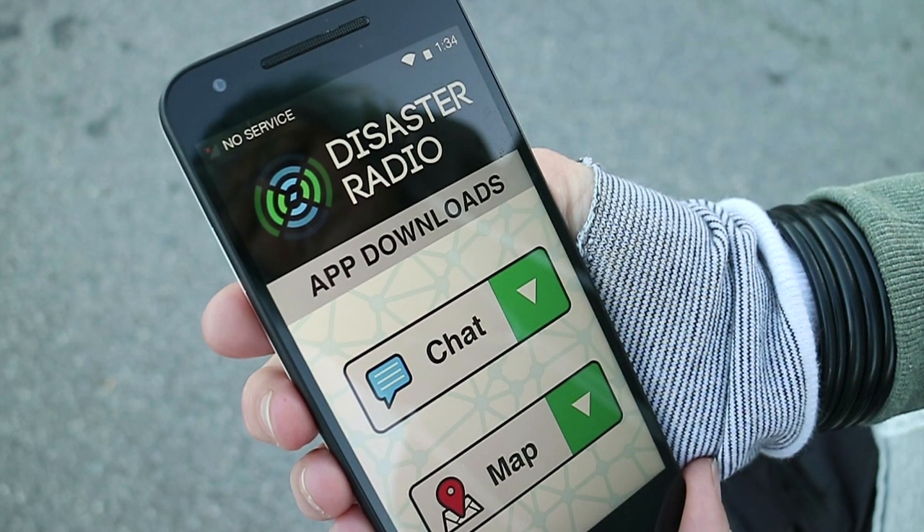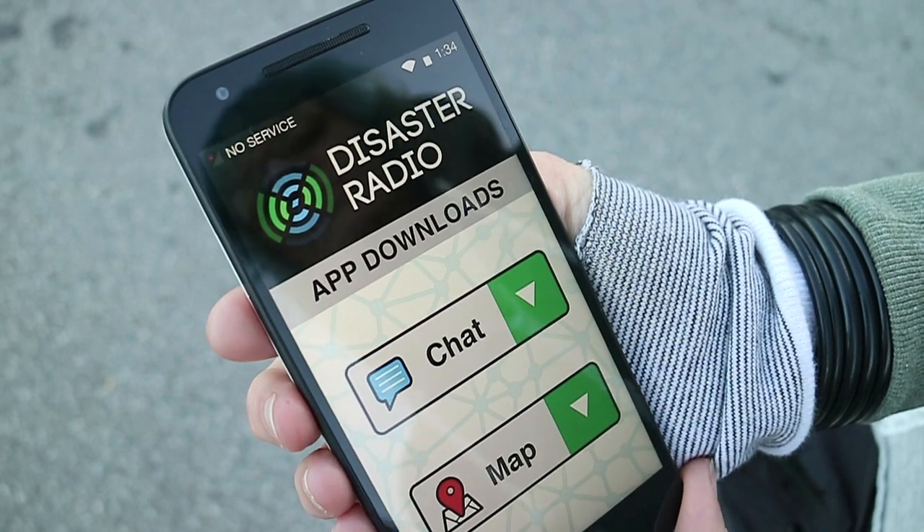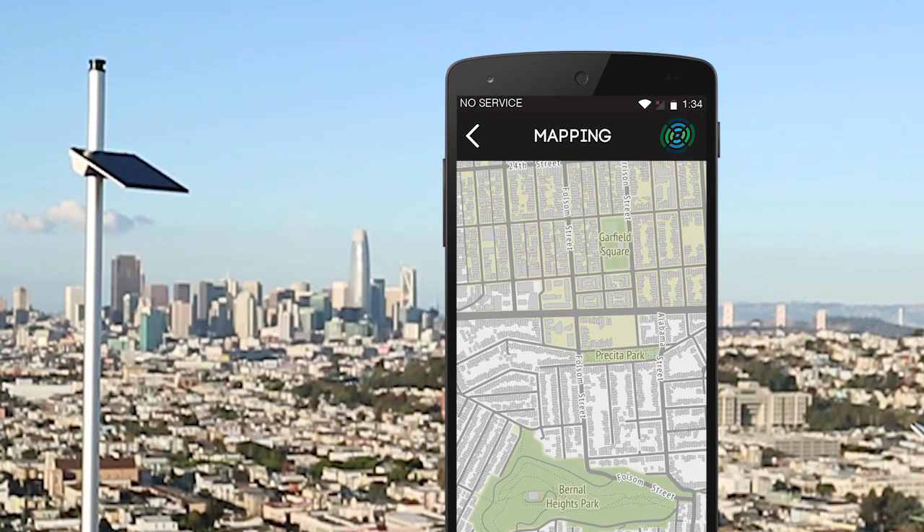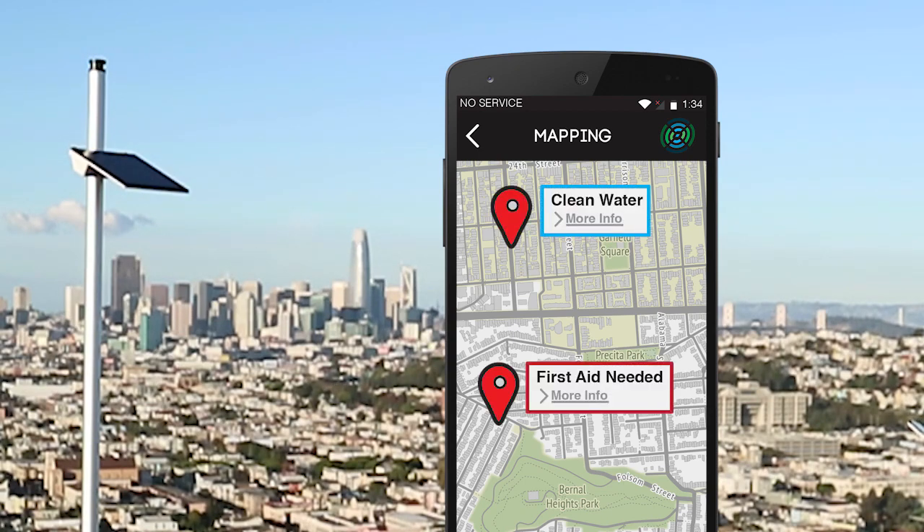The Disaster Radio platform will launch with two low-bandwidth apps. A Twitter-style microblogging app will help keep the community connected, and a shared mapping app will let people pinpoint where things are happening. Drop a pin for clean water sources, request medical assistance, or share information that could help contain a fire.